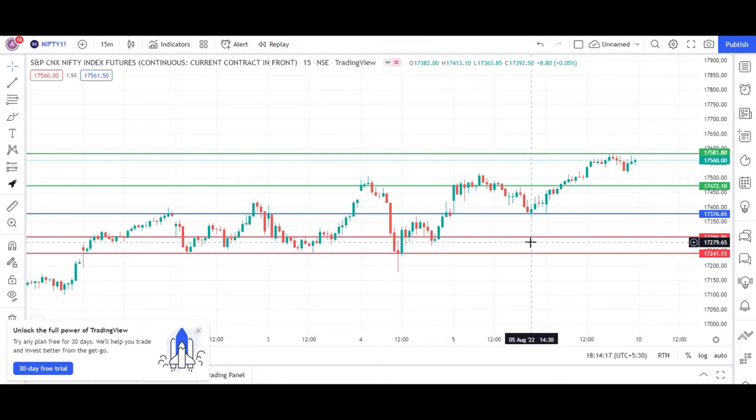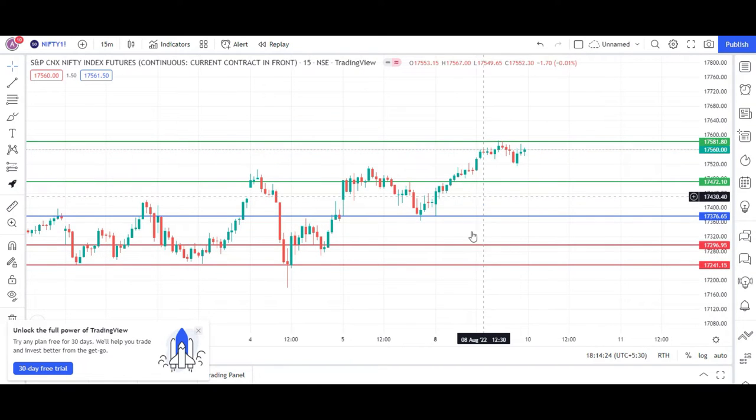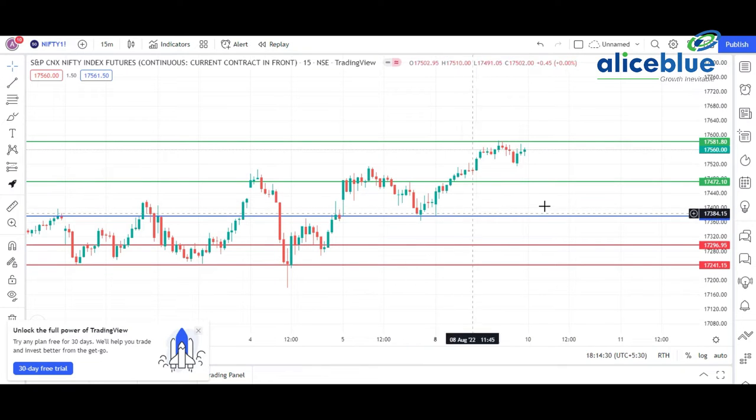Now we go to the Nifty future. We saw by the ASX Nifty that the market was going to open somewhere around the 17,380 level, which is indicated by this blue line. This is the 915 candle where the market is taking its start. We told that if the market is sustained above the blue line, then the first resistance is present around 17,470 and the second resistance around 17,580. But if we see a downward rally, then the first support is present around 17,300, corresponding with 17,240.